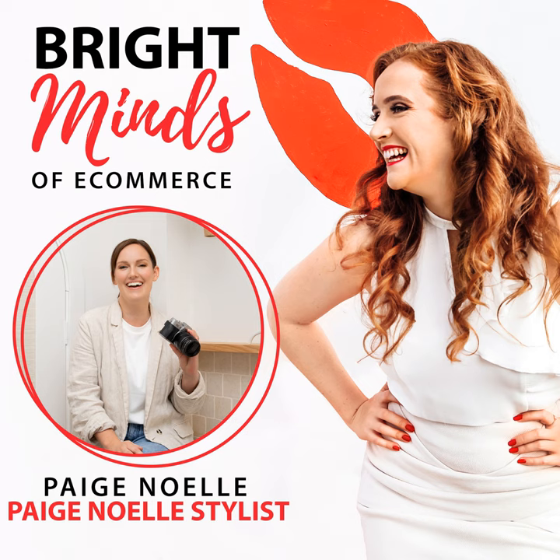Why is product photography so important in the e-commerce space? It really is still so important. A lot of people might be thinking, isn't it all about video content now? And even just recently, the CEO of Meta and Instagram said it was very heavily video-based, but now they are swinging the other way and pushing photos. Photos are coming through again, which is fantastic.